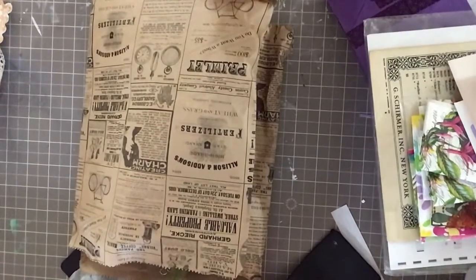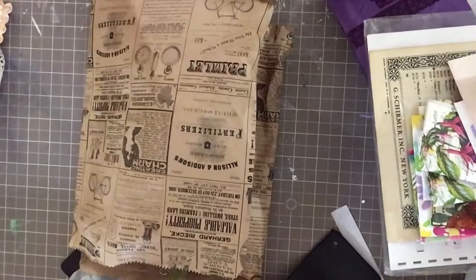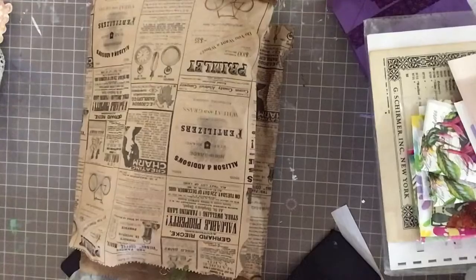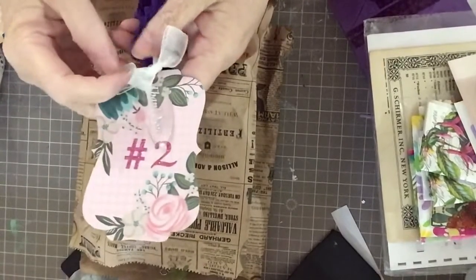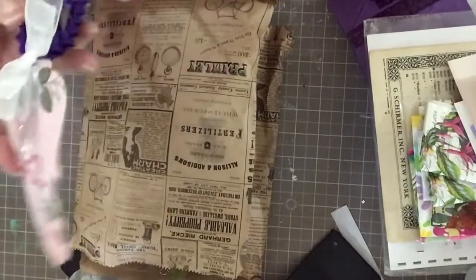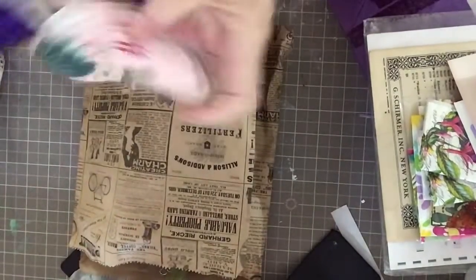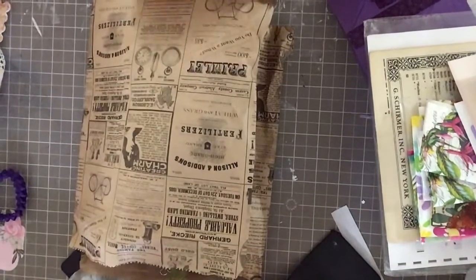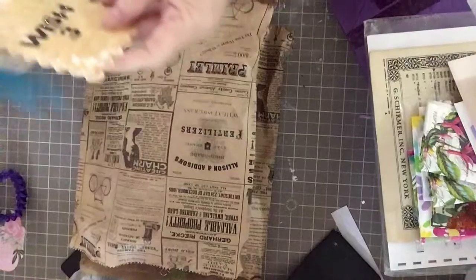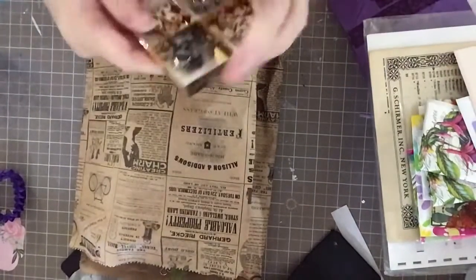She wrapped all of my wishes separately and made beautiful tags. This was wish number two — she made this beautiful tag and it was wrapped in pink tissue paper. And here's the tag from wish number three, which I'll show you.